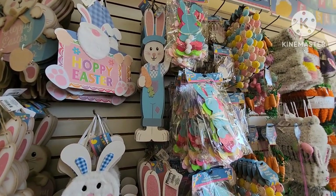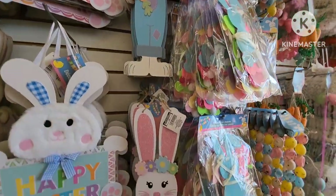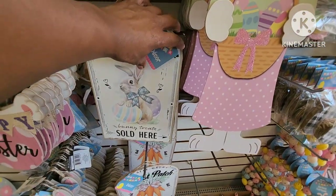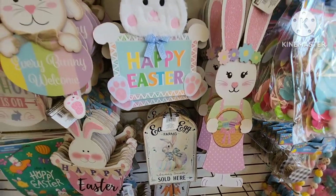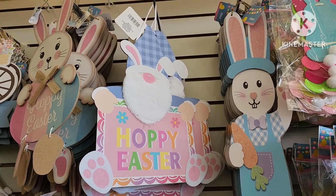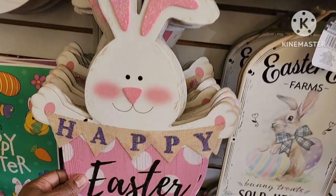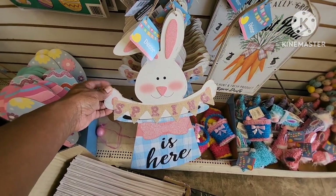I'll show you some of their little signs — they have the little boy bunny and then the little girl bunny, little hanging decor signs. They have one that says 'carrot patch,' one that says 'Easter egg farms sold here,' 'bunny treats sold here,' 'happy Easter,' and 'everybody welcome.' I remember these from a couple years ago — they come out every year. This one says 'spring is here.'